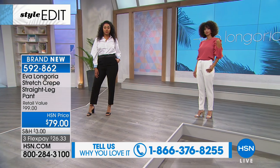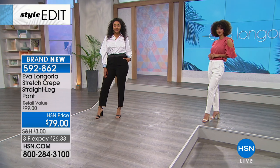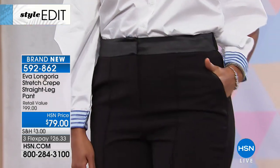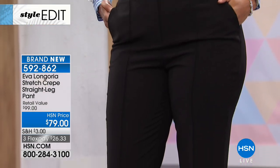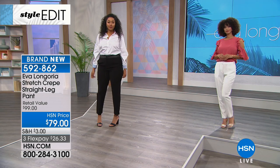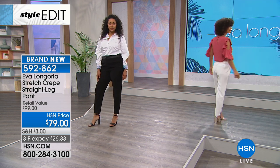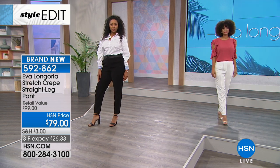I don't like to tell our customers to buy all the colors, but this is the one that you buy in both colors. You will get so much wear out of this pant — whether it's work, a dinner, a church event, or a pretty cocktail party. You just want to wear a gorgeous glam top and some statement earrings. This is the pant that you want in both colors. I promise you, you will wear it.